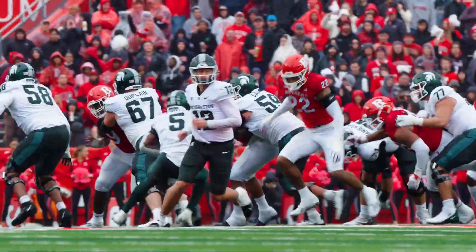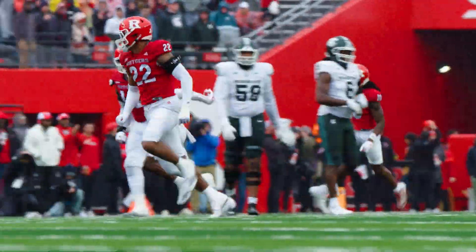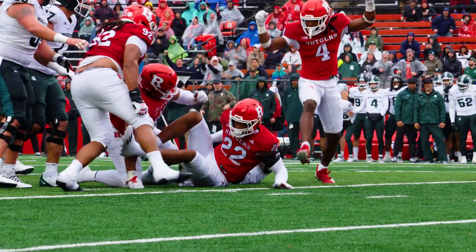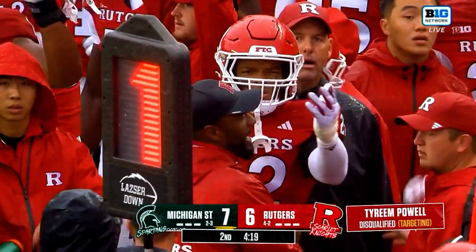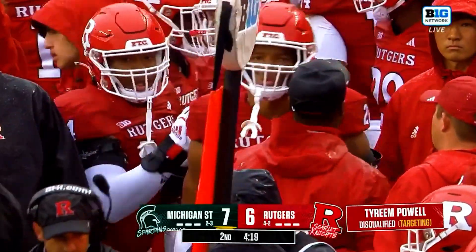On fourth and short, and up to the backfield! What a hit by Tyrene Powell! Number 22 — he looked like Jadeveon Clowney back in the day! This hit was looked at as targeting, and it was confirmed targeting on Tyrene Powell, so he is disqualified from the game.